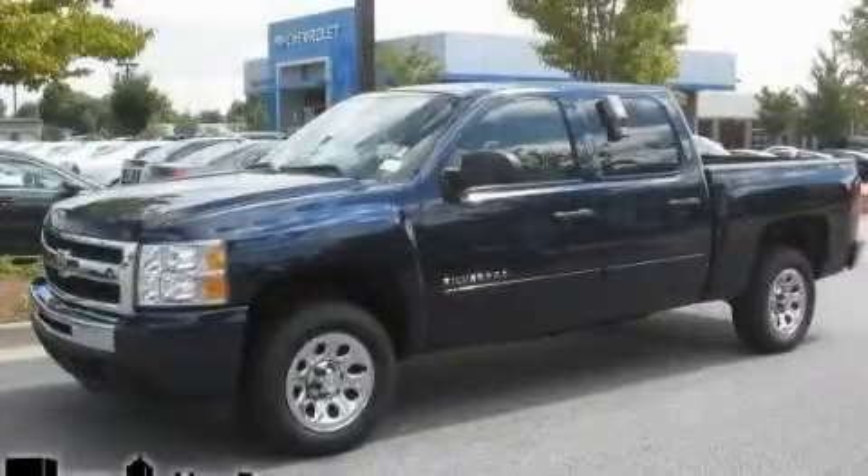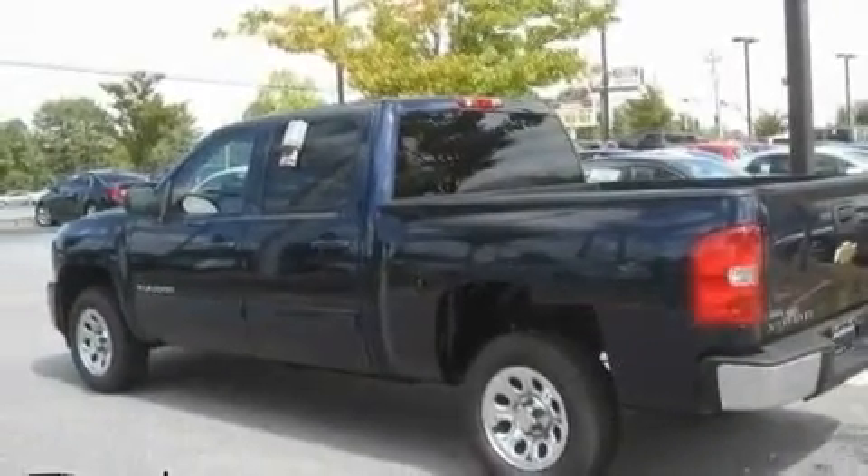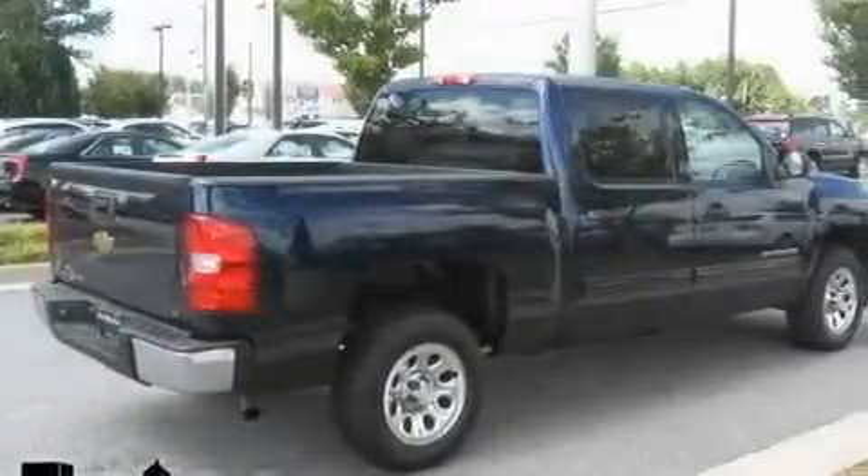This is a 2010 Chevrolet Silverado. It has the power to move what you need and the look too. It has a 4.8 liter 8-cylinder engine and a 4-speed automatic transmission.